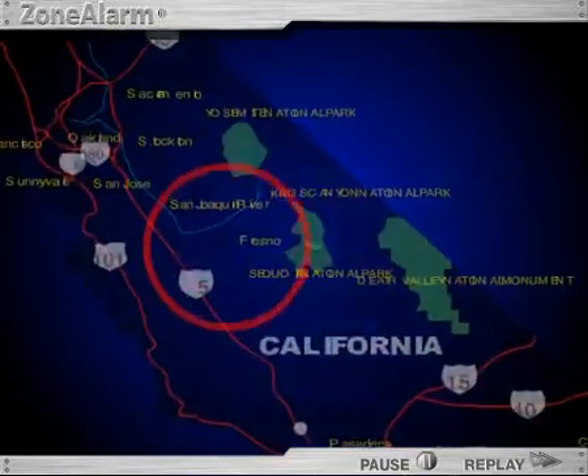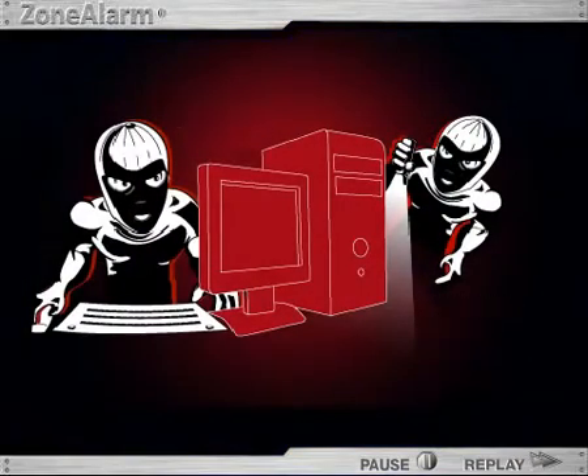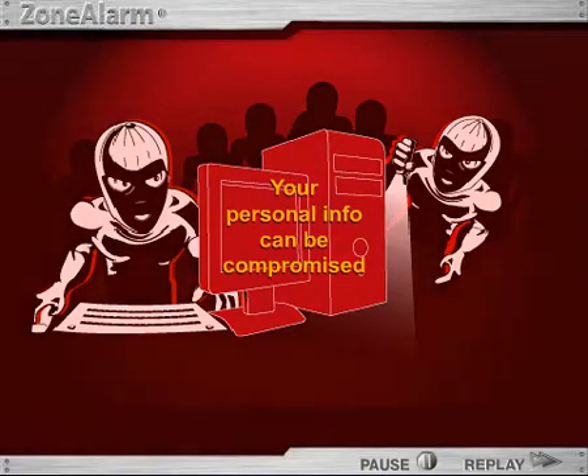Whenever your PC is connected to the Internet, it becomes a potential target for hackers. Using commonly available tools like spyware, keyloggers, and malicious mobile code, computer criminals can snoop through your private records, take control over your computer, and steal your identity — and chances are, you won't even realize it.